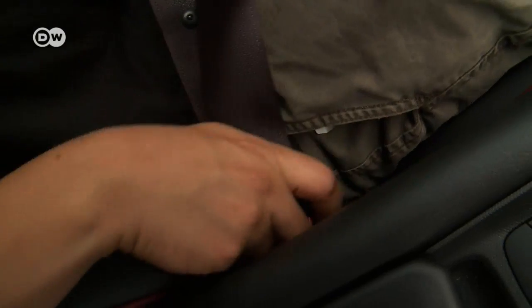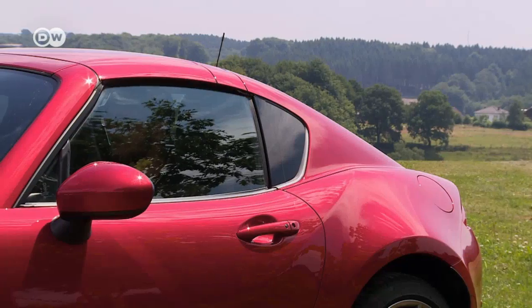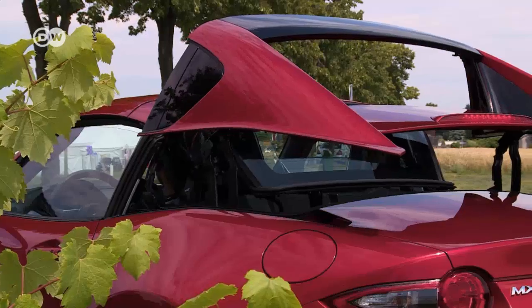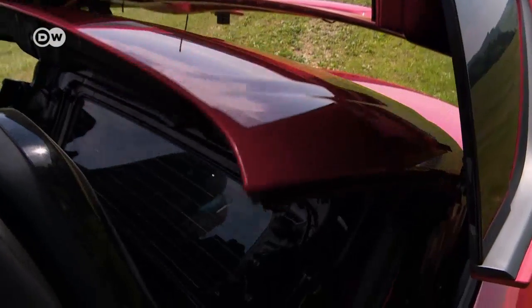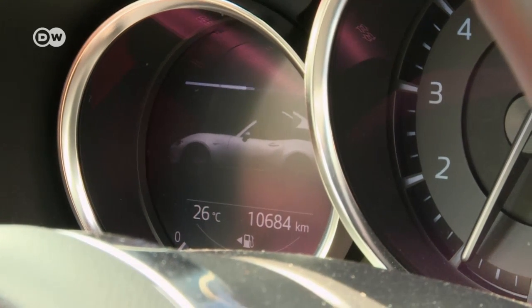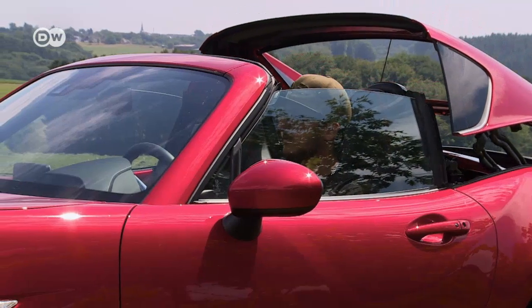The RF is the first Mazda model to feature the power retractable roof. It takes about 13 seconds for the various elements of the roof to fold up or down in an elegant piece of choreography. The driver can follow the little ballet performance on a display — too bad the depiction of the car doesn't reflect the real car's color.